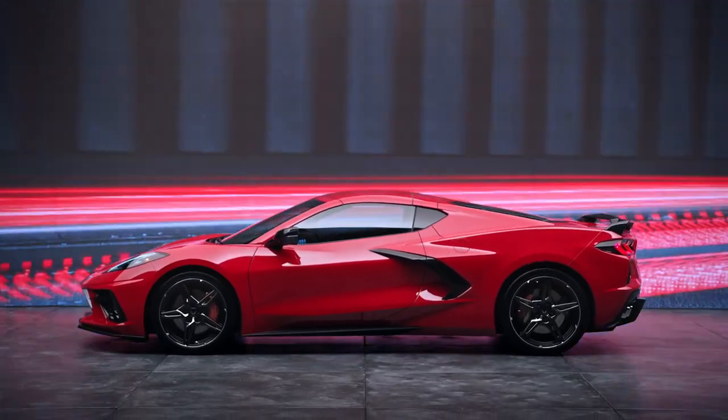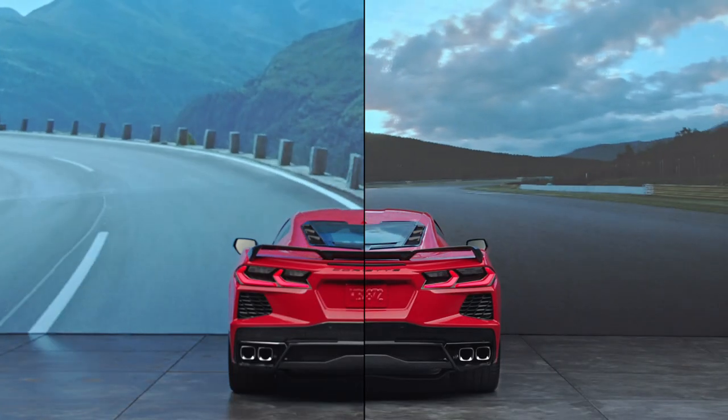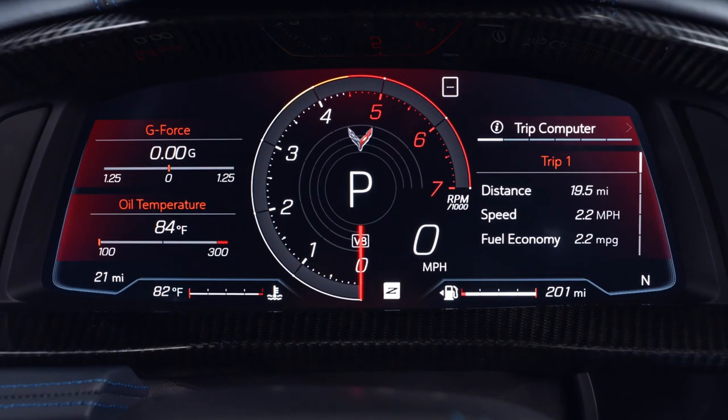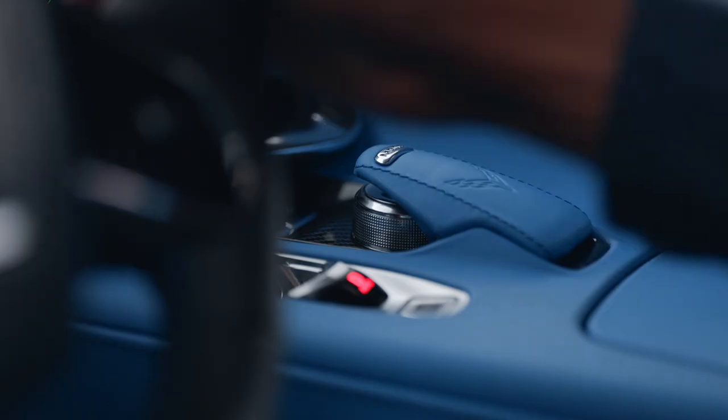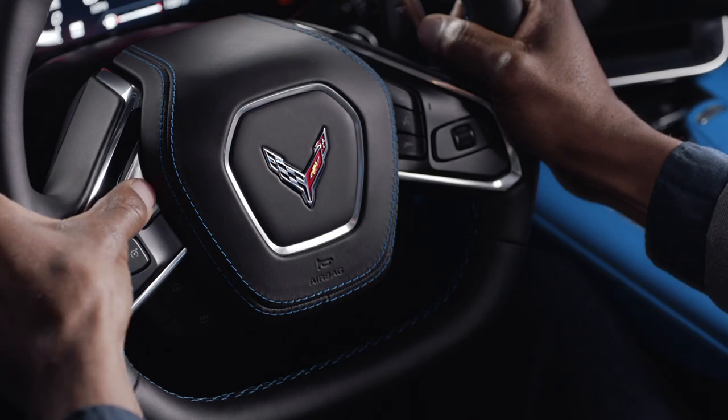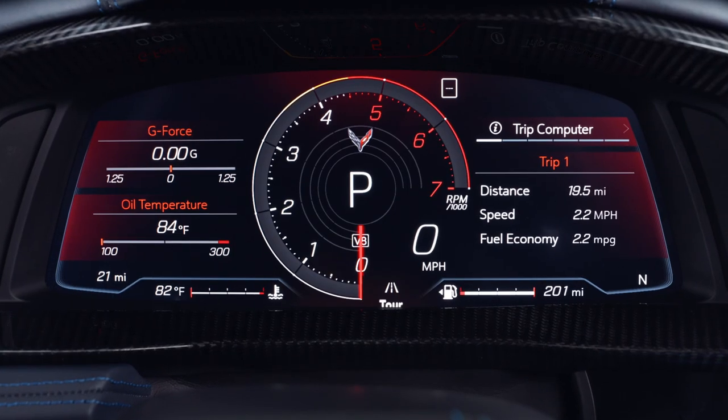Z mode is set from the factory with a combination of sport and track settings. To activate Z mode, press the button here on the steering wheel. To deactivate, either select a different mode through the mode knob, or press the Z mode button again, which will send it back to tour mode.